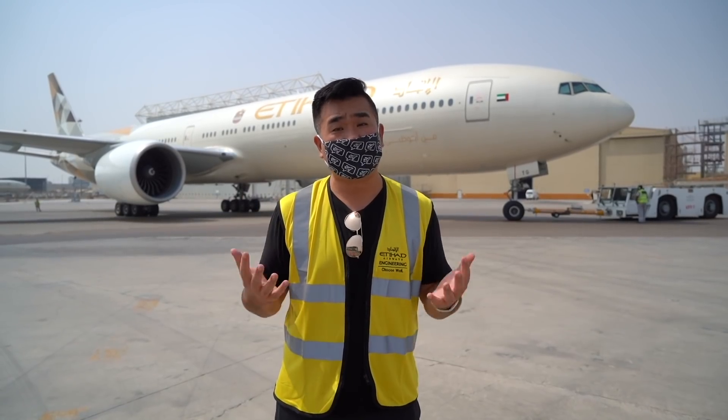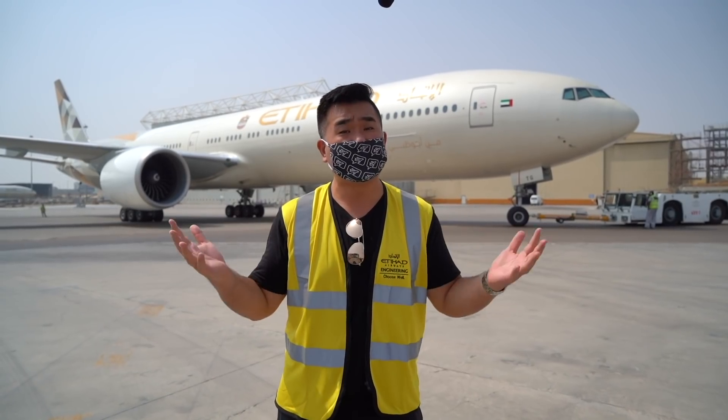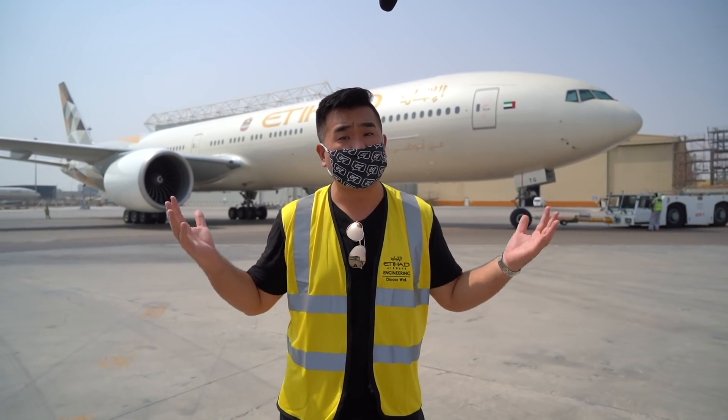Today I'm making an engineering video, and it's all about behind the scenes — what's happening in the engineering world of airplanes during COVID.